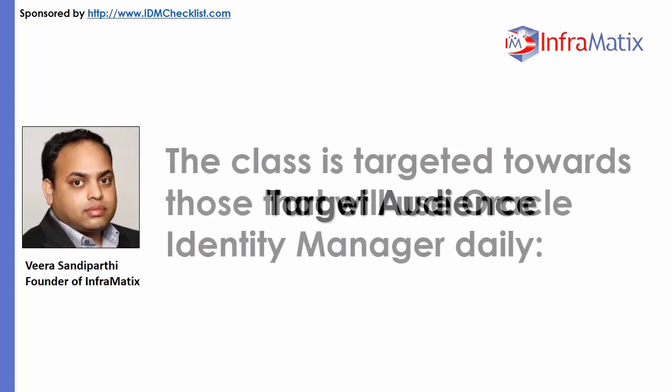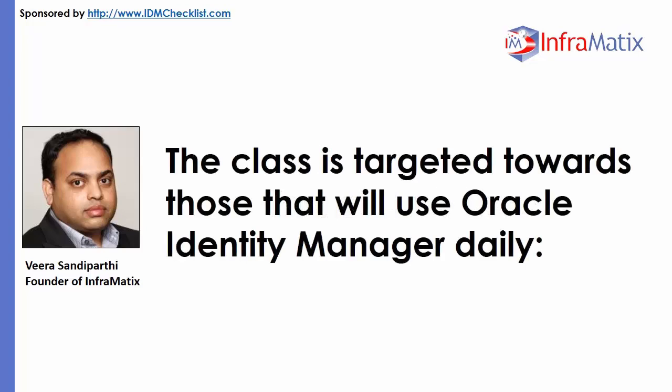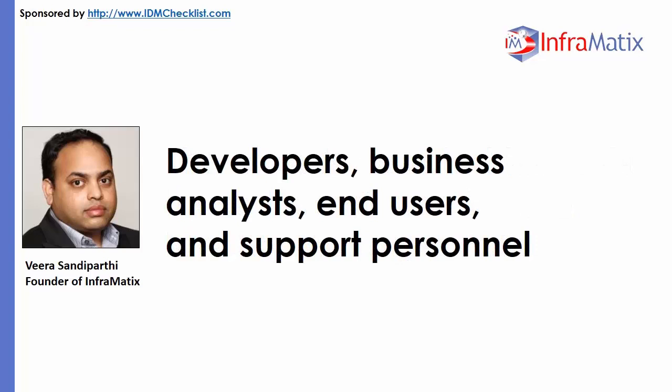Target Audience. The class is targeted towards those that will use Oracle Identity Manager daily: developers, business analysts, end users, and support personnel.